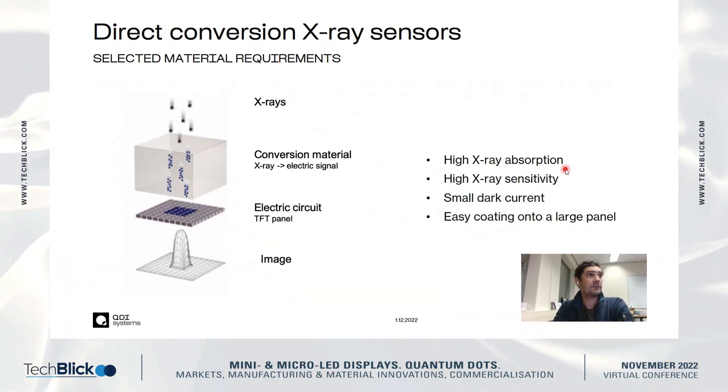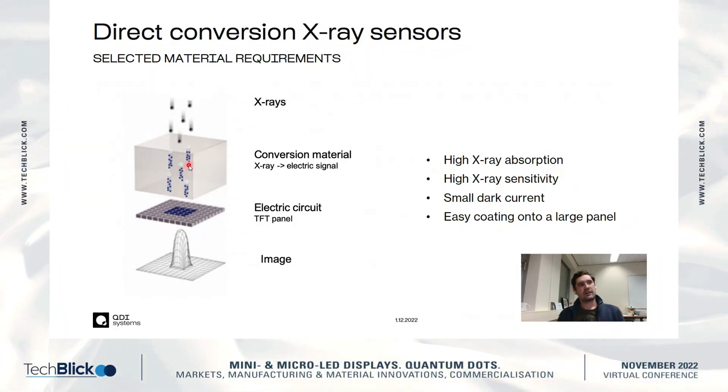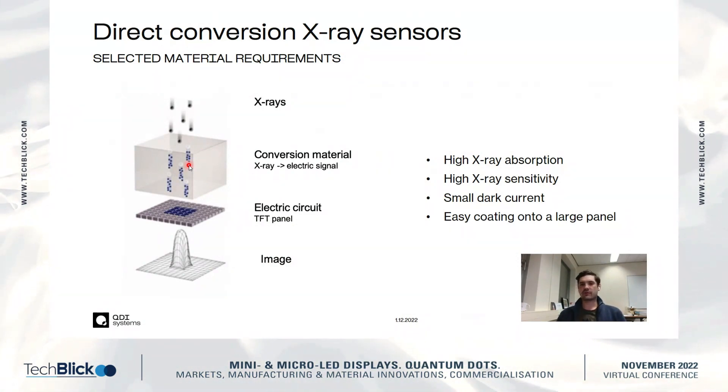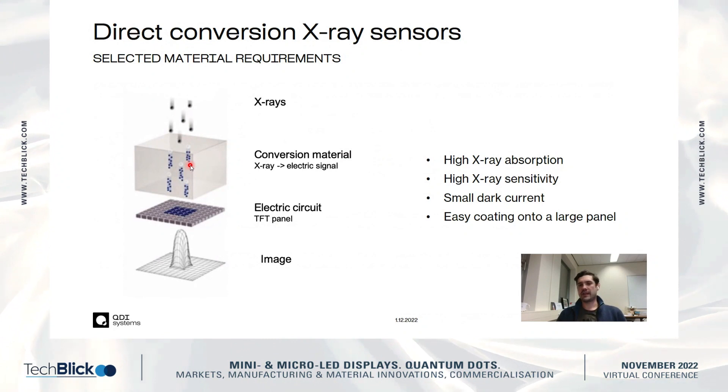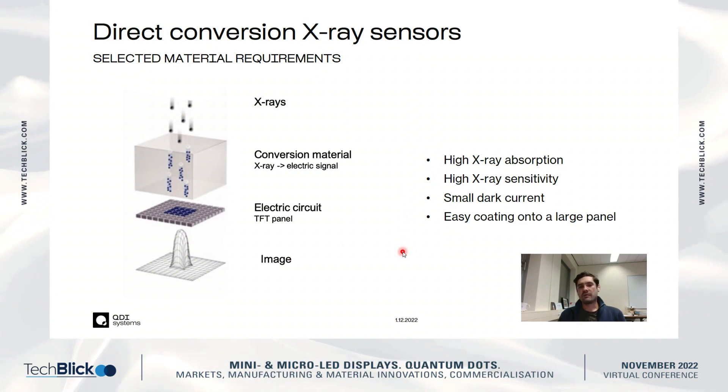I'd like to go further into how X-ray sensors work. We are talking about direct conversion sensors: X-rays are incoming to the sensor and get absorbed in the conversion material, where they are converted into an electric signal. One X-ray creates an electron-hole cloud — many electrons and holes — which then drift in an electric field to the TFT panel and electric circuit beneath it, where they are counted and transferred into an image.